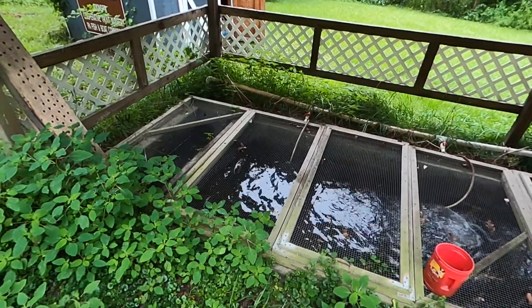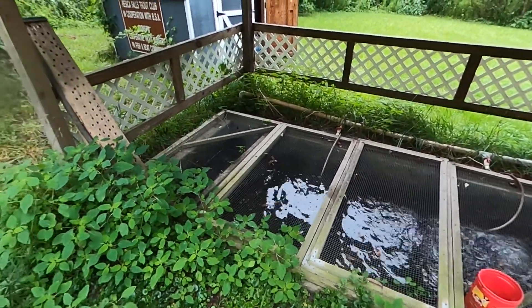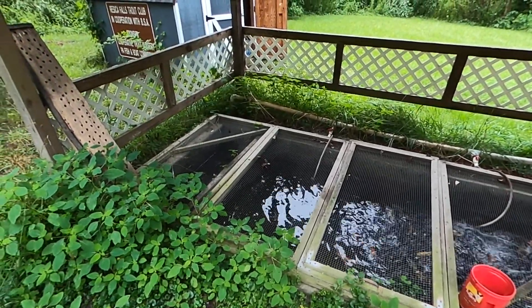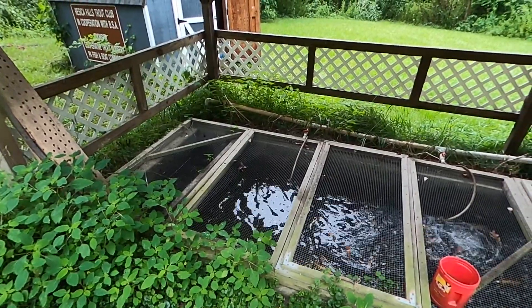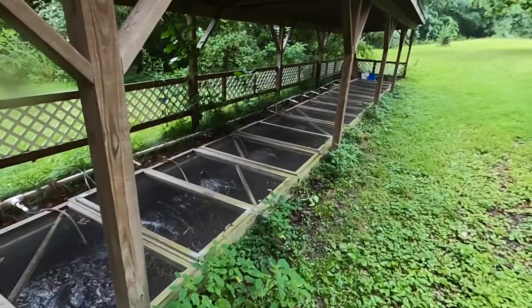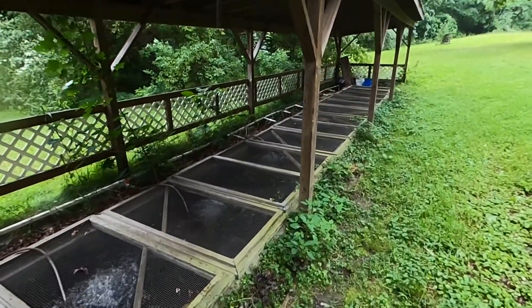The nursery overall — we keep the water about two feet deep, just to keep the water a little bit cooler for them over the summer. The water moves through the entire nursery and eventually exits out and feeds into the Bushkill.